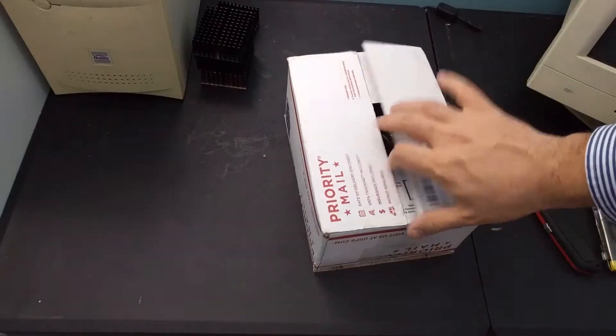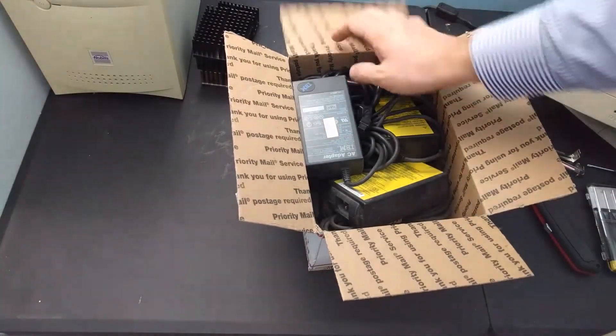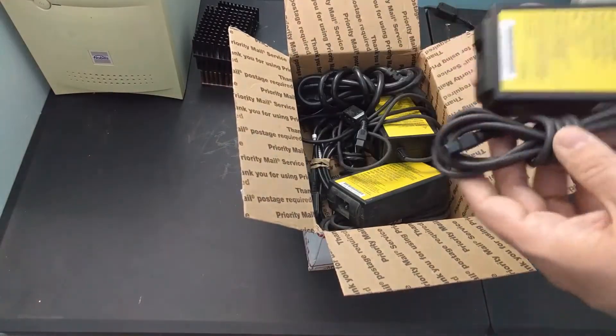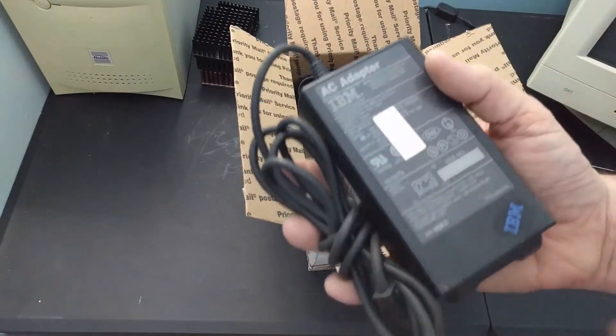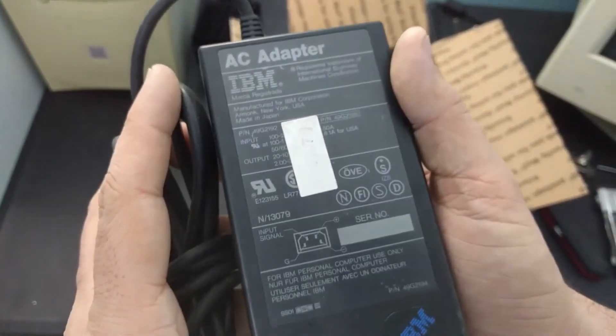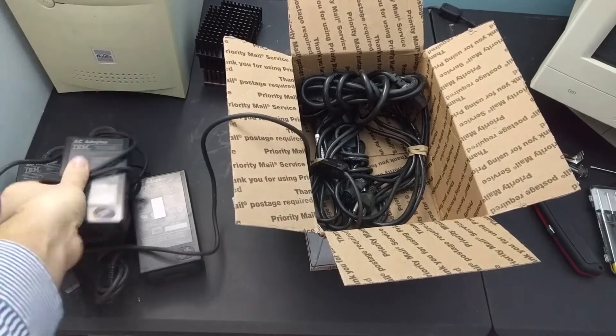Next up, something that was already featured in my last IBM laptop video. I was missing this power brick. These things are worth their weight in gold — so hard to find. I was lucky that I found a listing for four of them. Yeah, I'm gonna hang on to these.